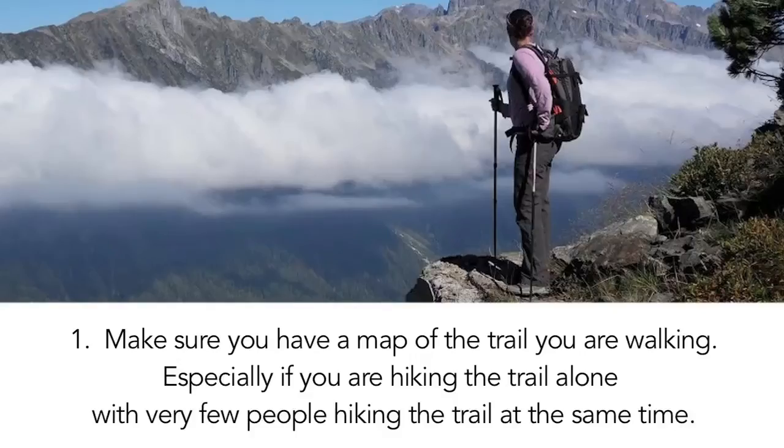1. Make sure you have a map of the trail you are walking, especially if you are hiking the trail alone, with very few people hiking the trail at the same time.